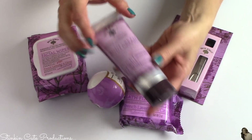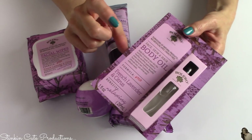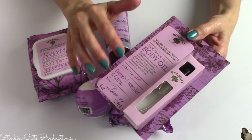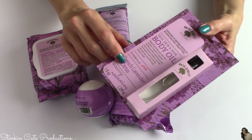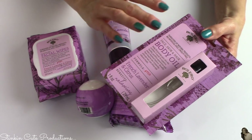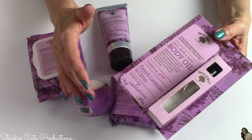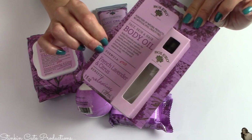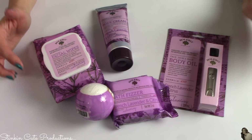Their hand cream smells amazing, there's a bath fizzer, a bath bomb, and an oil. I gotta tell you, this oil is amazing — I absolutely love it. The scents are really fun, and I've also been using these on my cuticles at night as a moisturizer. I've seen the same results as using a cuticle oil, and I love changing it up with different scents. Unfortunately I was unable to get the bath bar in this scent, which is a bit of a bummer.